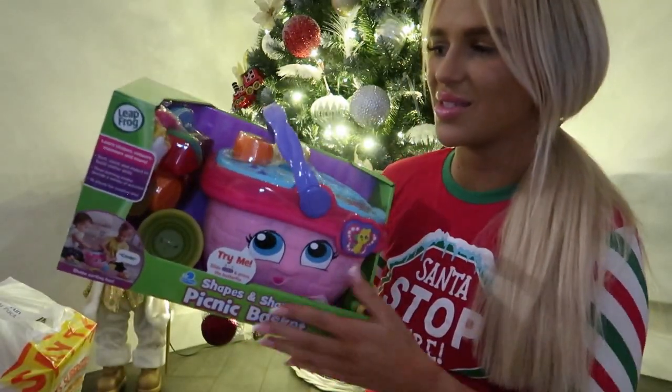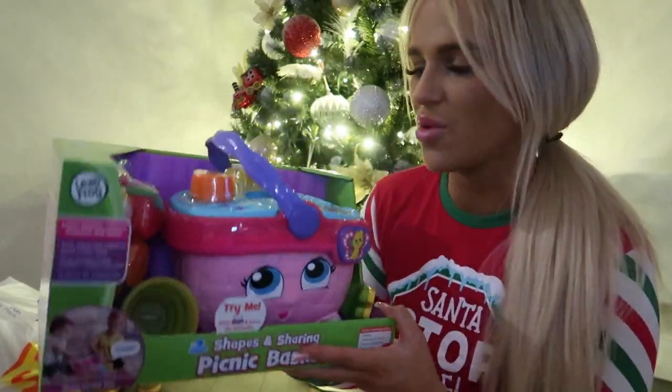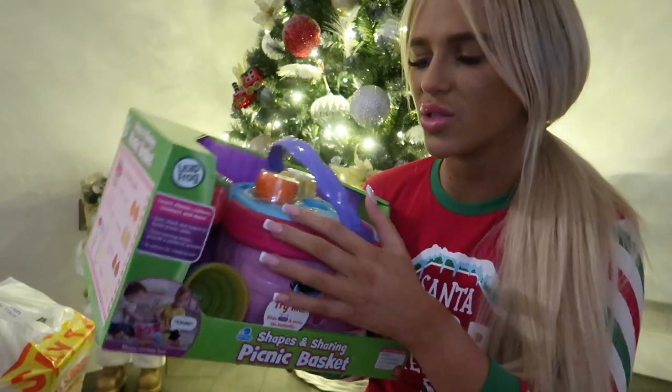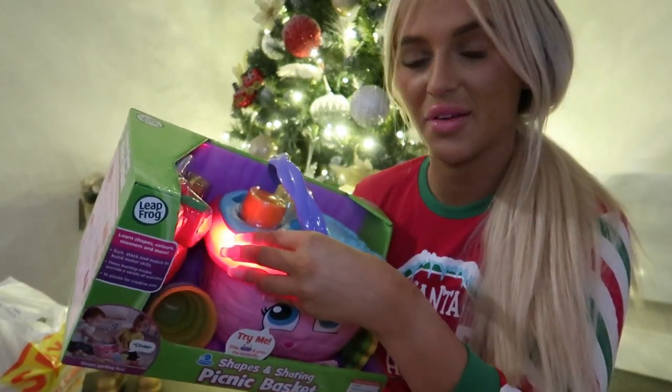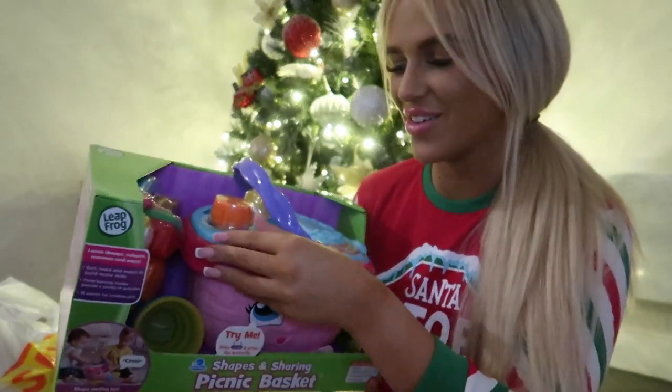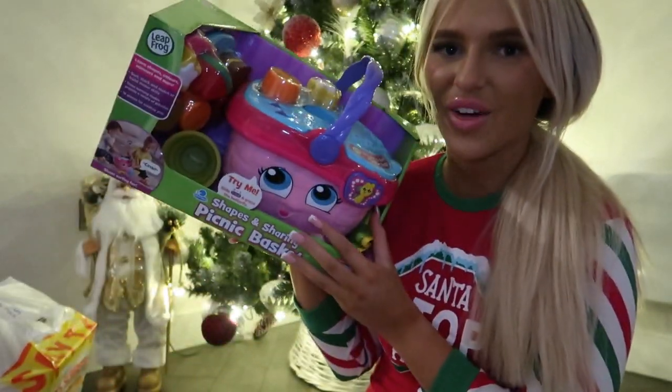Moving on to Smiths — I know the bath seat was from Smiths, but I've got a whole bag full of things from there as well. I got this picnic set, and it does talk to you — it literally says things like 'triangles as watermelon.' I thought this was really cute.